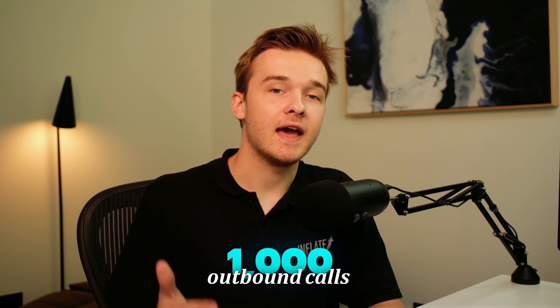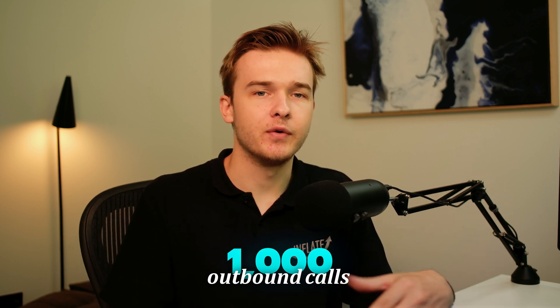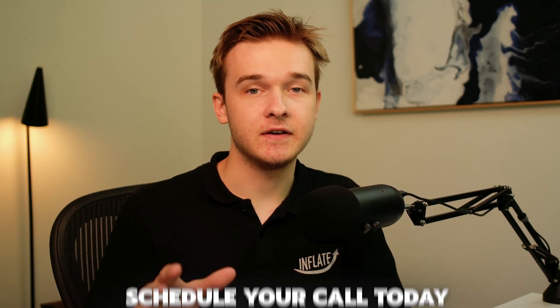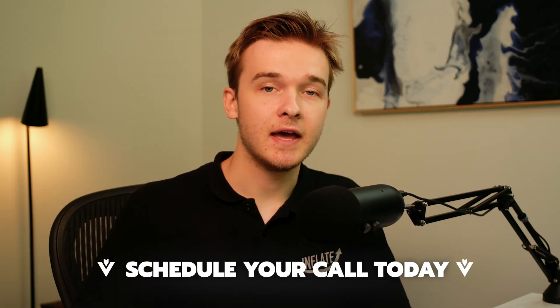We've run thousands of outbound calls with AI callers, and having the AI quickly respond to any confused people about the nature of the call and answer any questions has certainly helped to make them more successful. If you're interested in a video comparing AI voice agents to an outsourced calling team, definitely let me know in the comments below. And if you are a business owner looking into AI voice agents, definitely go ahead and schedule a call with me below and we'll discuss your project.